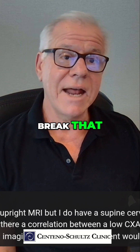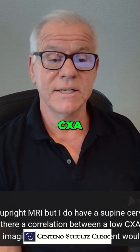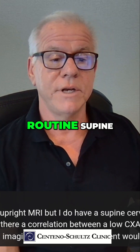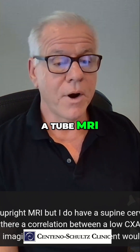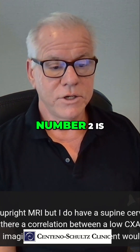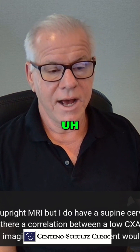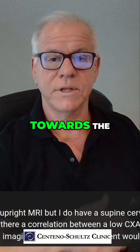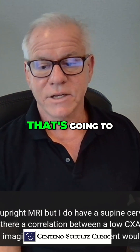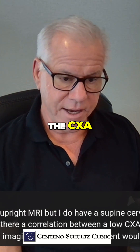To kind of break that down: we can take a CXA measurement off a routine supine, lie-face-up-in-a-tube MRI — that's number one. Number two, if you have a retroflexed dens, or a dens that tends to go backwards towards the spinal cord, that's going to reduce the CXA.